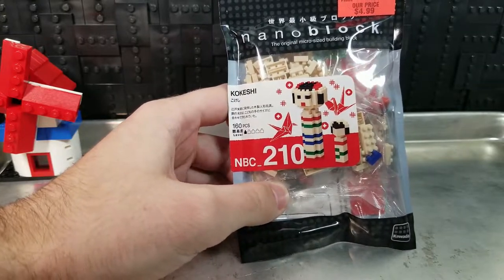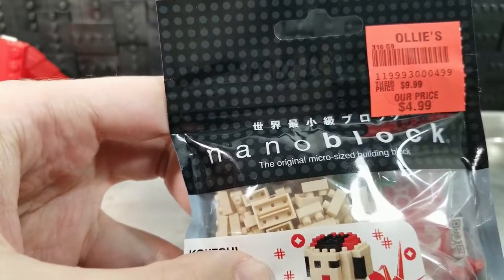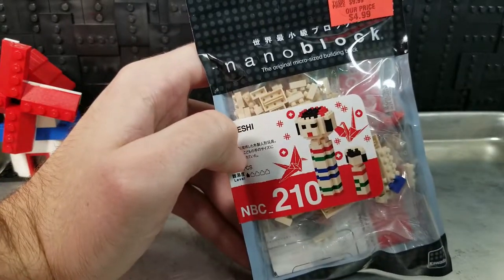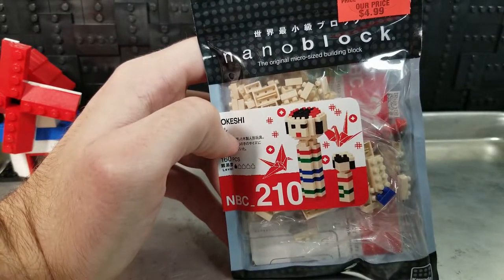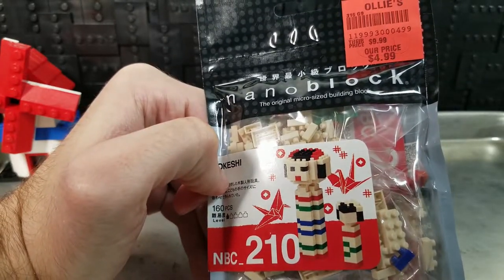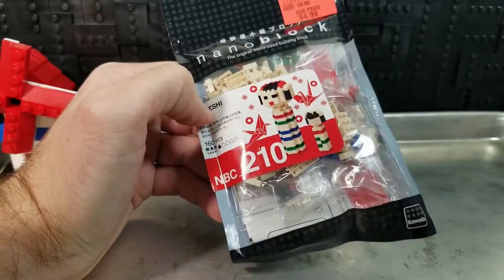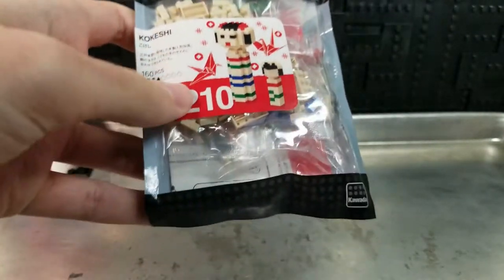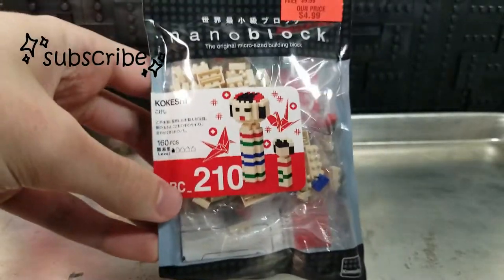Should I be spending $4.99 on this set? Probably not. It's Nanoblock, a Japanese building block brand — the original micro-sized building blocks. Normally they're like $10, but I went recently and they had it for $4.99, so I thought, five bucks, let's dip my toes in.